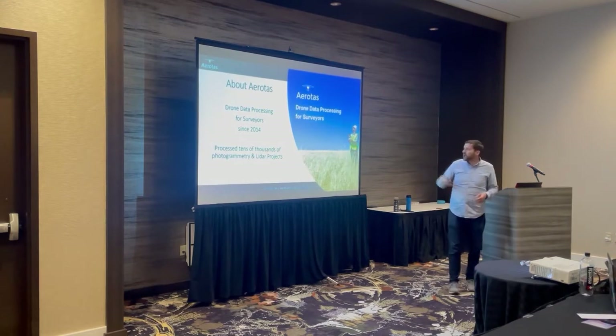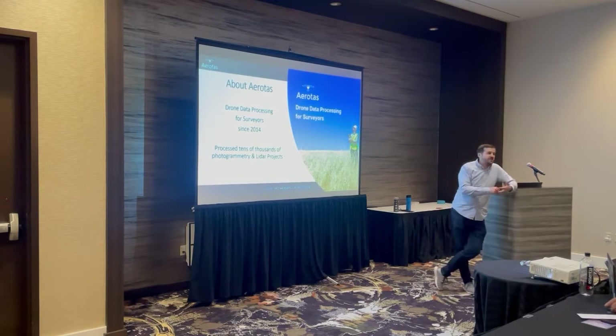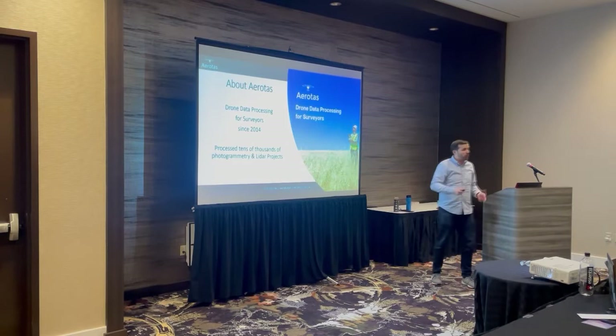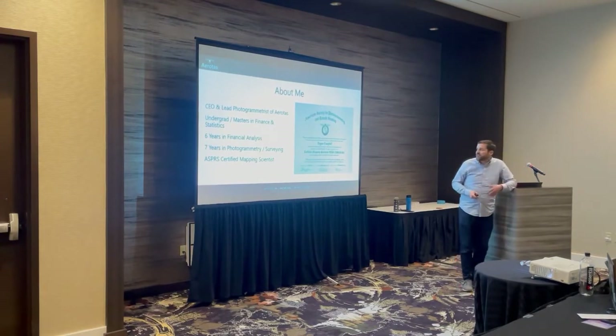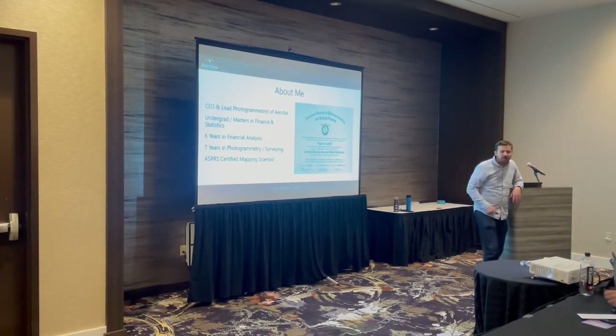For a little background on Aerotas as a company: we've been doing drone data processing for land surveyors since 2014. We're not a hardware sales company — we process data. We process tens of thousands of photogrammetry datasets and increasingly more LiDAR datasets as LiDAR becomes more affordable, practical, and easy to use in a drone situation. I'm the CEO and lead photogrammetrist of Aerotas. I have a background in finance and statistics, and I've been working in photogrammetry and surveying for the last seven years. I'm certified by the ASPRS.